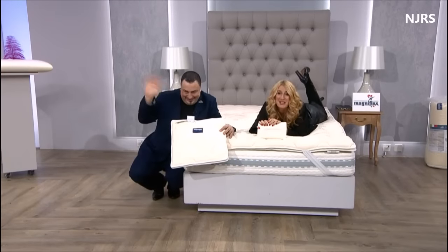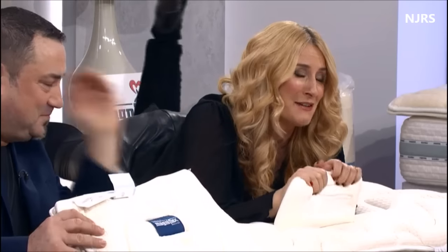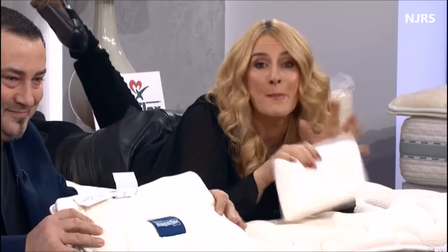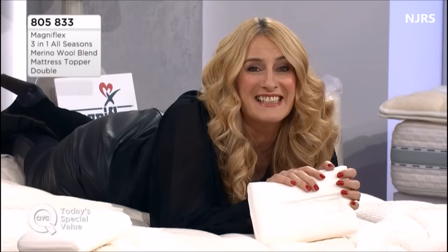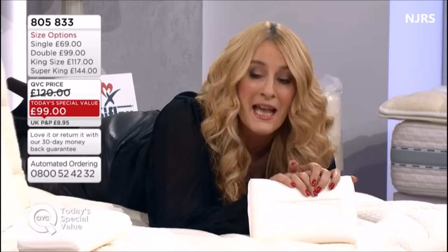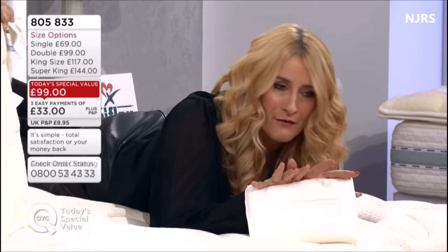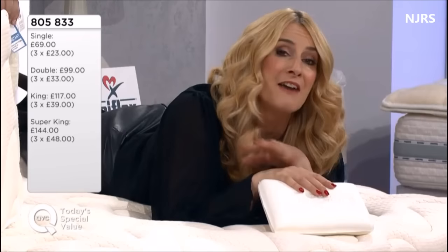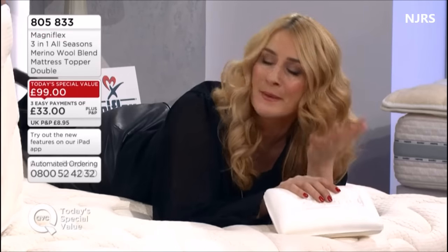Today's special value is one we've brought back because it was so popular last year, now with more improvements. I feel like the laziest presenter in the world lying here, but I'll give you the details. Item number 805833, from Magniflex — it is a three-in-one all seasons mattress topper.